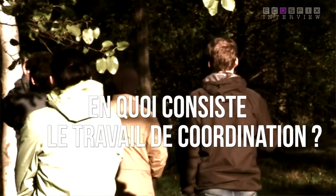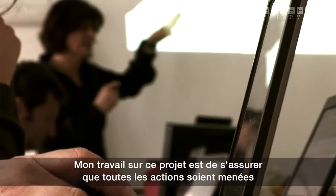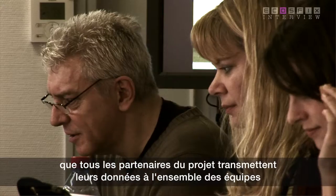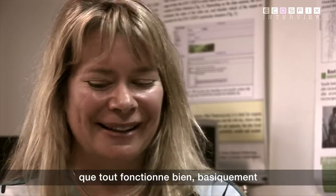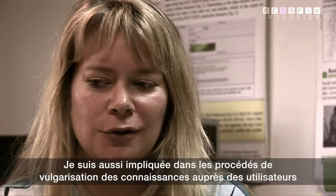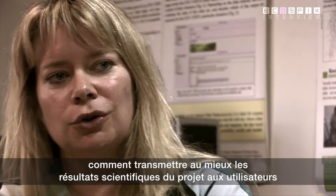My work in the project is to make sure that all the work is carried out, that all the partners transfer their knowledge and data in an integrated way and that everything works. I'm also involved in how to transfer knowledge to the end user — how best to translate scientific results into knowledge for the end user.